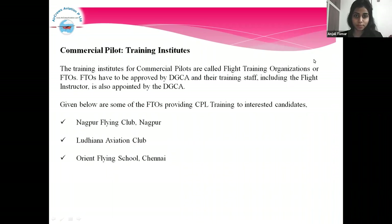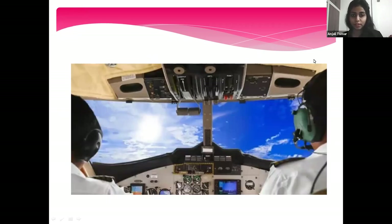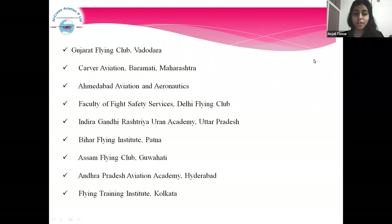Commercial Pilot Training Institutes. The training institutes for commercial pilots are called Flight Training Organizations or FTOs. FTOs have to be approved by DGCA, and their training staff including the flight instructor is also appointed by the DGCA. Some of the FTOs providing CPL training include: Nagpur Flying Club Patna, Assam Flying Club Kupahati, Andhra Pradesh Aviation Academy Hyderabad, and Flying Training Institute Kolkata.